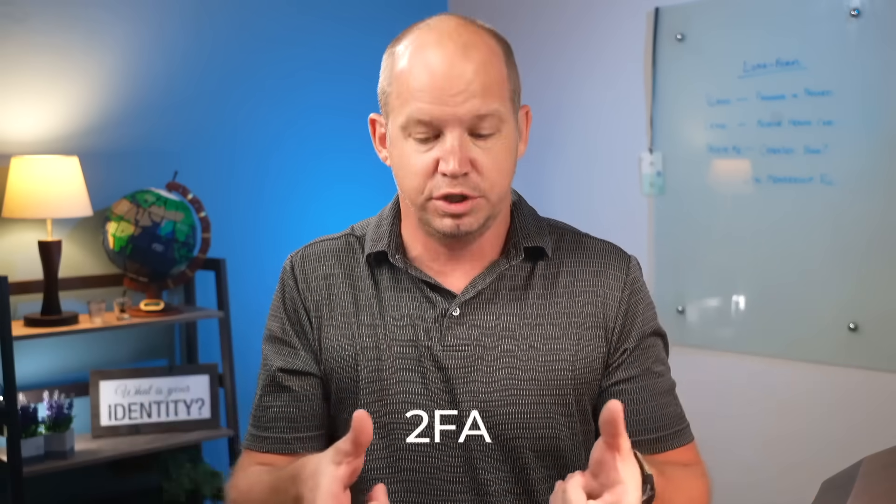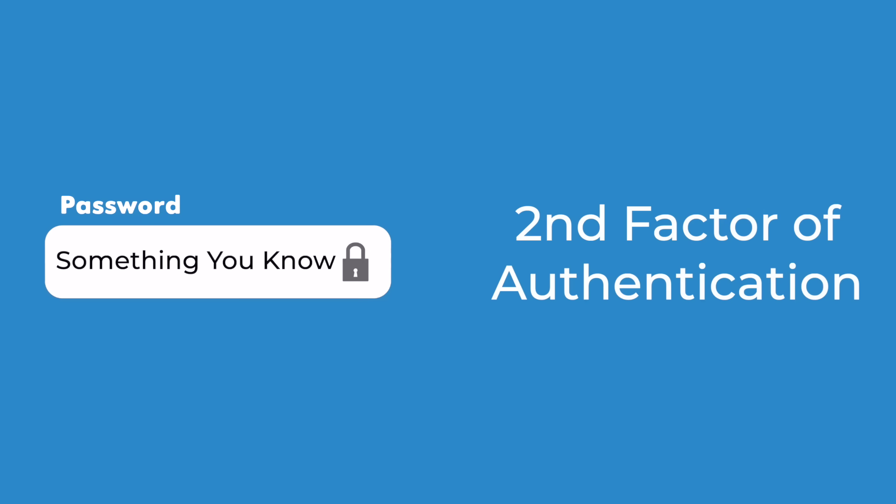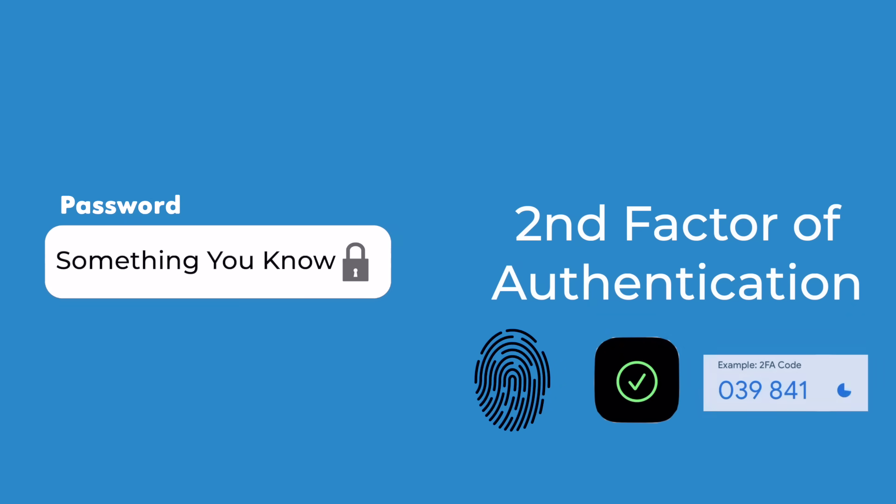Up until recently, the primary way to solve for this liability is through two-factor authentication, or 2FA for short. If a password is something that you know, then the second factor should be an identifying characteristic of who you are, such as a fingerprint or face ID, or something that you have — like a code from a text message, an authenticator app, or a physical 2FA security key like this one from YubiKey. The good news is that this is still a very good way to secure most of your accounts, and if you don't already have a 2FA security key, I recommend that you get one.